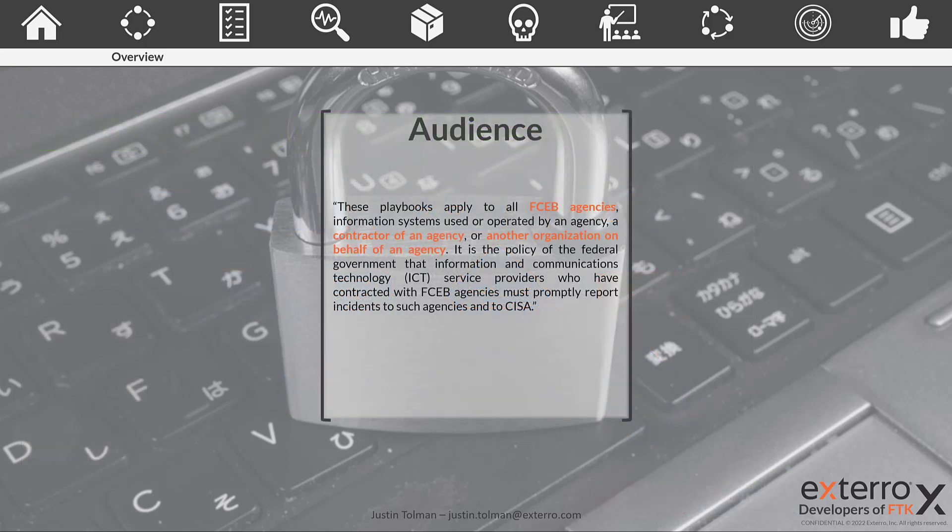So who is the audience for these playbooks and who do they apply to? Straight from the documentation, these playbooks apply to all FCEB — Federal Civilian Executive Branch — agencies, information systems used or operated by an agency, a contractor of an agency, or another organization on behalf of an agency. It is federal policy that ICT service providers contracted with FCEB agencies must promptly report incidents to those agencies and to CESA. So even if you're not a federal agency, if you work with one, your network and communications will need to comply with this playbook.